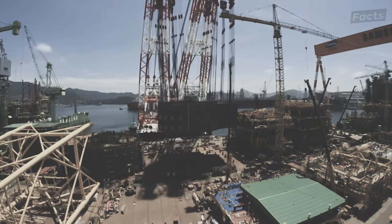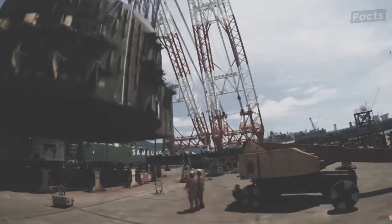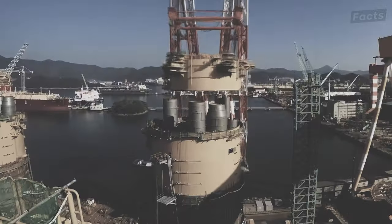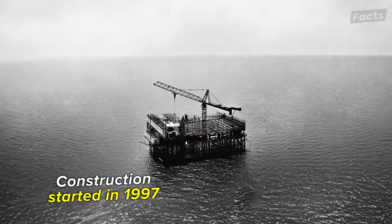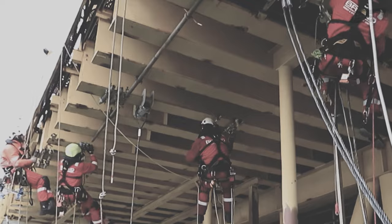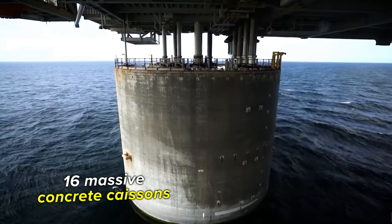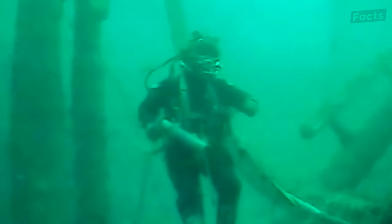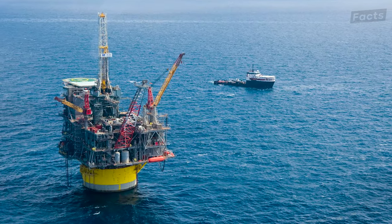The Petronius Platform's story begins in the late 1990s, when engineering brilliance and technological progress combined to tackle the tough task of building a giant structure in the unpredictable Gulf waters. Construction started in 1997, involving various engineering fields like architecture, maritime construction, and deep-water drilling. This colossal rig stands on 16 massive concrete caissons, each weighing a staggering 22,000 tons. These enormous pillars were carefully positioned on the Gulf floor, then filled with water to stabilize and gradually lift the platform to its towering height.